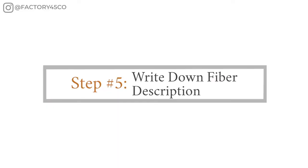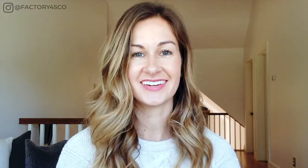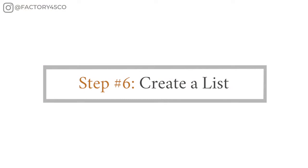Step number five: write down the fiber description. For example, it may say 100% silk, or 95% cotton 5% spandex, or 50% cotton 50% polyester, etc. Step number six: come up with a list of fabrics and different fiber blends that could work for your own products. Write them all down. You now have a list of fabrics to use as a baseline for your search.